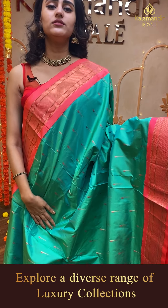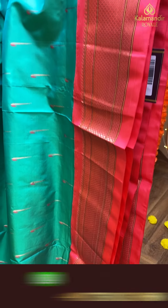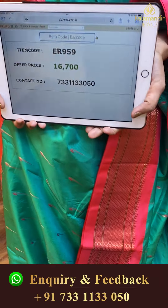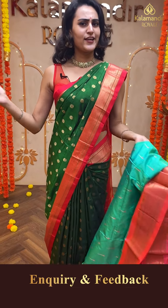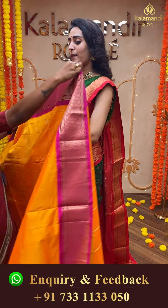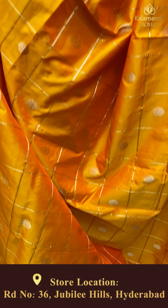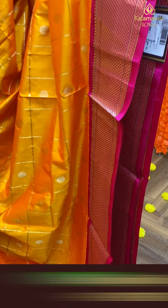Moving on to another beautiful saree — a beautiful sea green and peach color saree. The body has muniya butis all over. The border has a lovely diamond Narayanpet border. The pallu has a beautiful Paitani pallu. The blouse is a beautiful self-blouse. The code of this pretty saree is ER959 and this retails for ₹16,700.